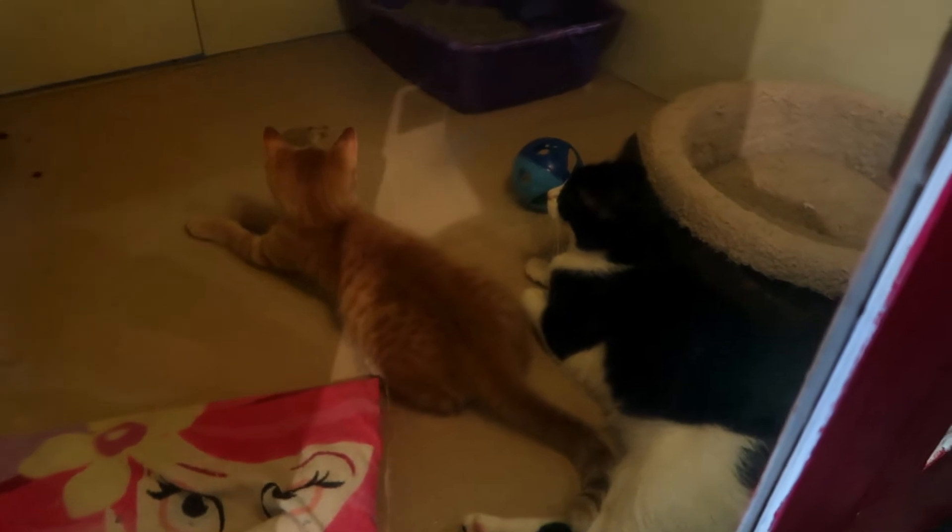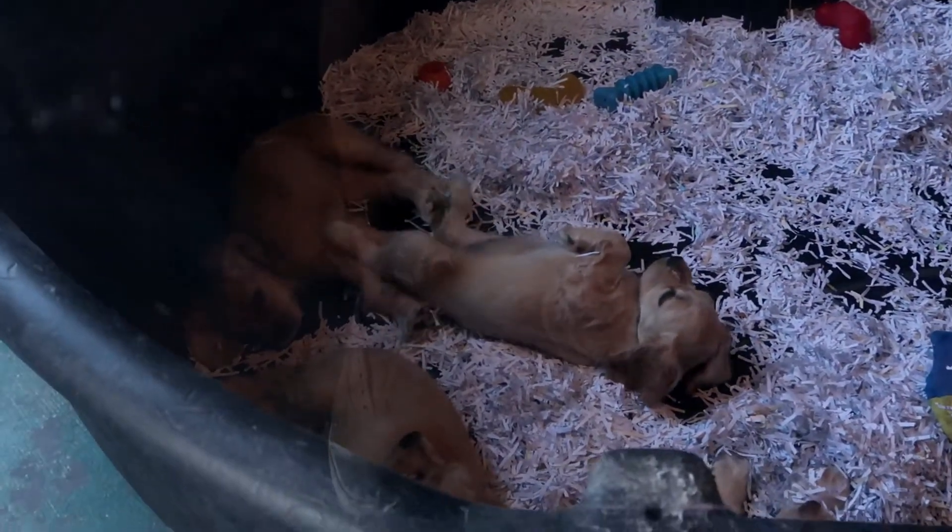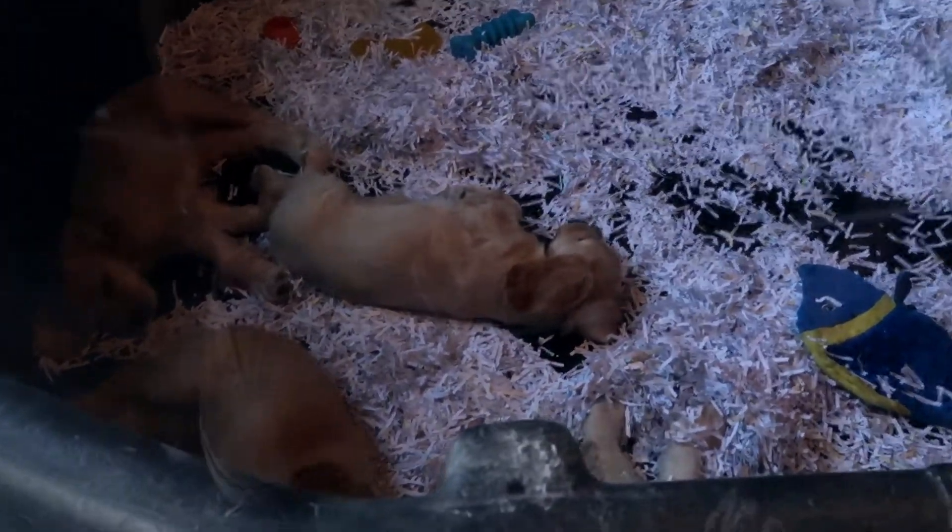Oh, look at these little labs — they're so cute. What are these? Bernese Mountain Dogs. They're sleepy, so tired. And American Cocker Spaniels. They're so cute.